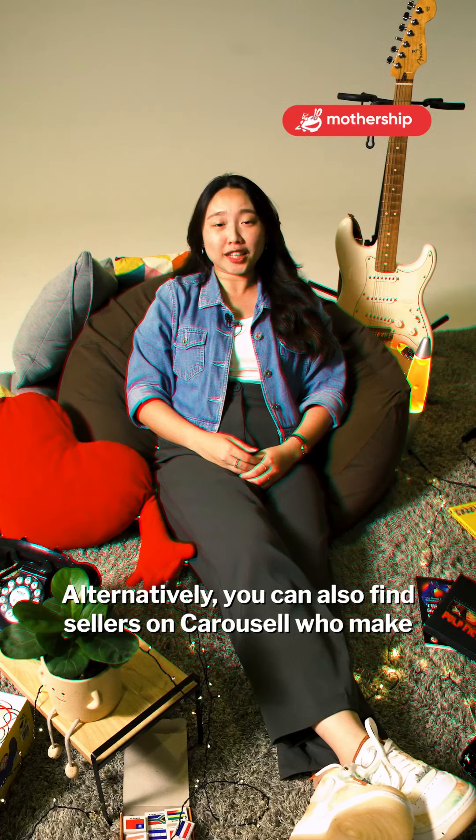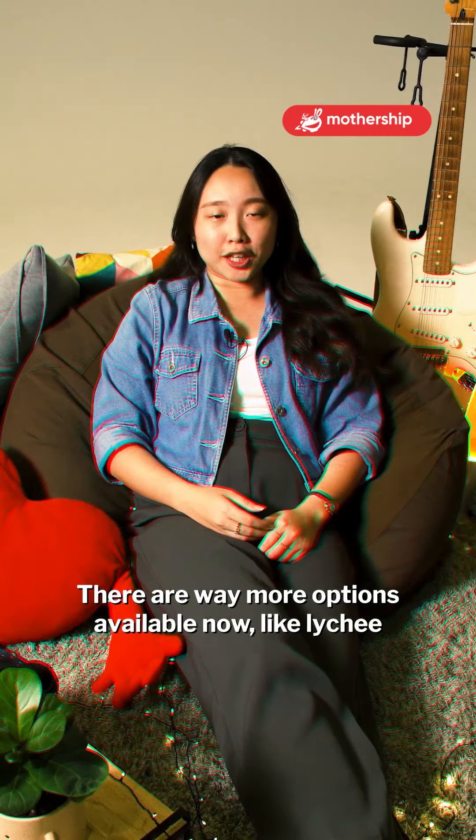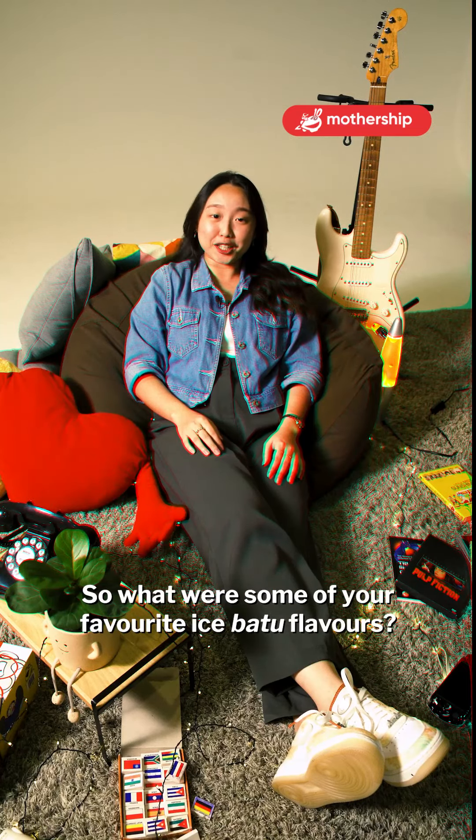Alternatively, you can also find sellers on Carousell who make custom flavours. There are way more options available now, like Lychee or Mojito. So, what were some of your favourite Ais Batu flavours?